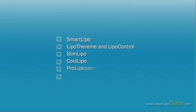Nowadays, there are a variety of techniques available, including SmartLipo, Lipotherm and Lipocontrol, SlimLipo, CoolLipo, ProLipo, and LipoLite.